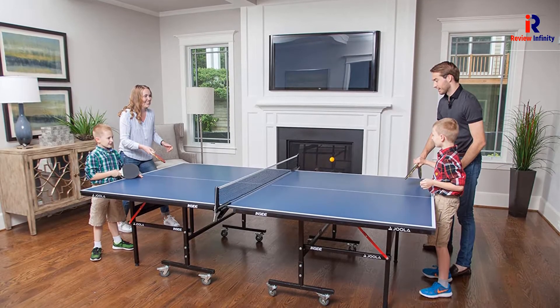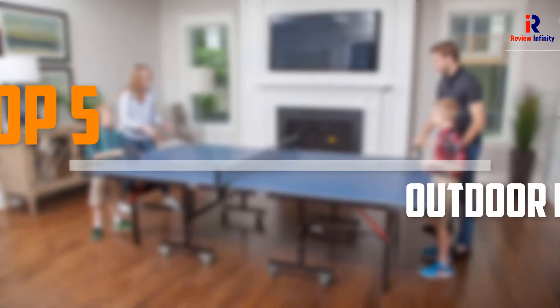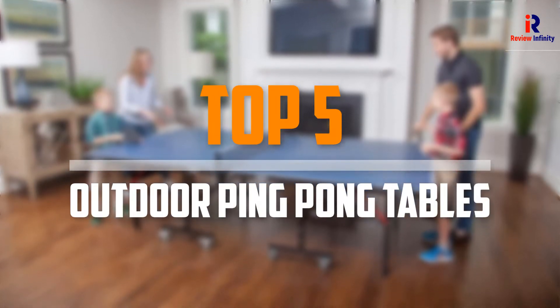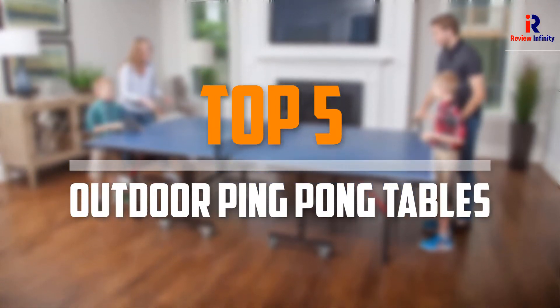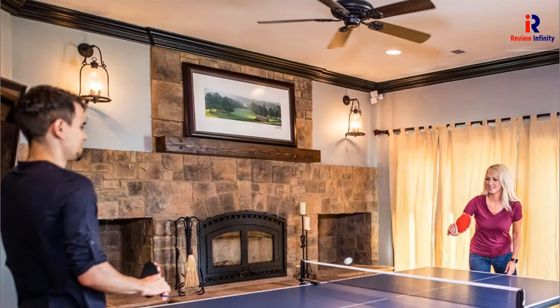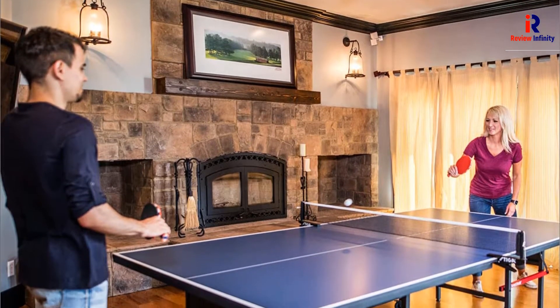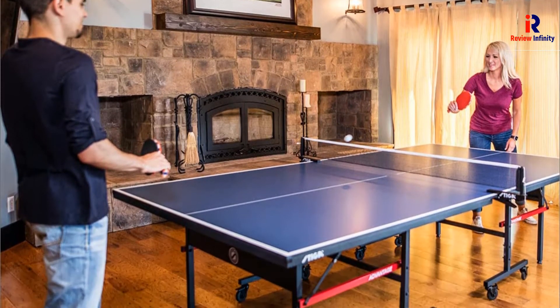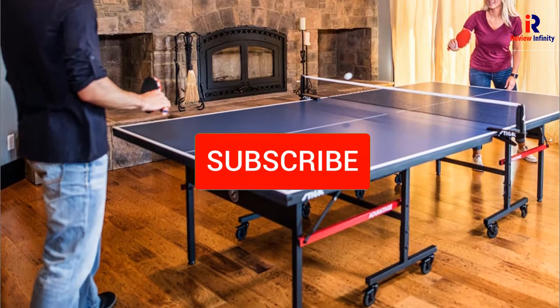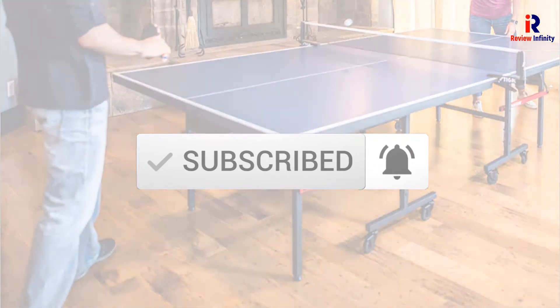Are you looking for the best outdoor ping pong tables in your budget? In today's video we break down the top 5 best outdoor ping pong tables that are available on the market. This list is based on price, quality, durability and more. Check out the description below and make sure you subscribe for more reviews. Let's get started.